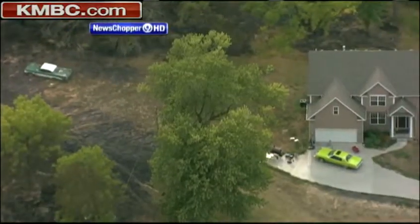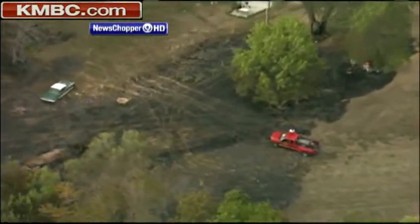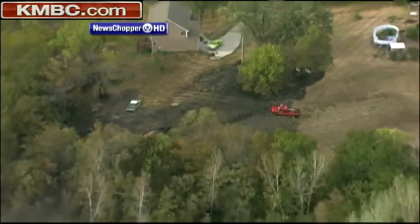As Brian said, there's a high risk for fires. Proof of that: 100 acres of land going up in smoke this afternoon in Kansas City, Kansas. We have video from News Chopper 9 HD. This shows how big the fire was.